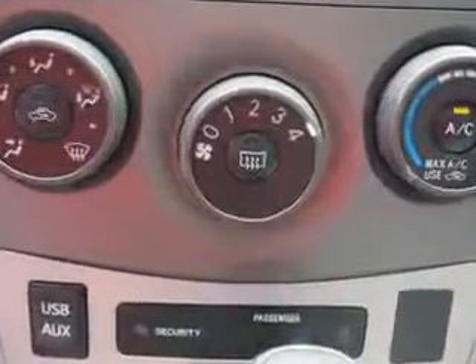Enjoy the drive and have peace of mind in this 2013 Toyota Corolla. See us at Parkway Toyota today.